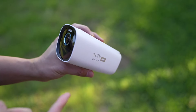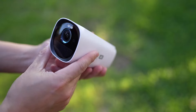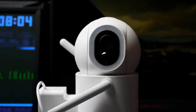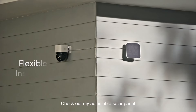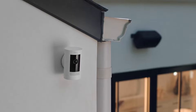We have carefully selected the best models that offer advanced features, reliability, and easy installation. Whether you want to enhance your home security or monitor outdoor spaces, these solar-powered cameras are designed to meet your needs efficiently. All product buying links are in the video description. Please subscribe to our channel and hit the notification bell. Let's get started.